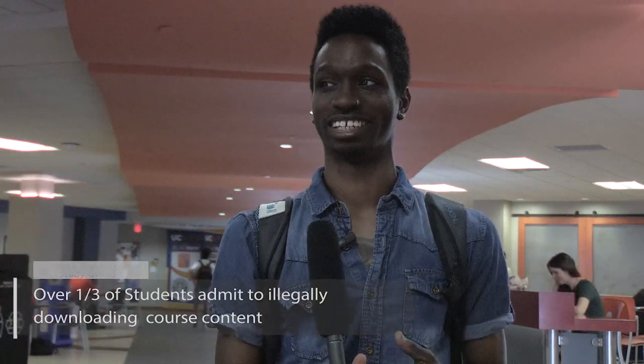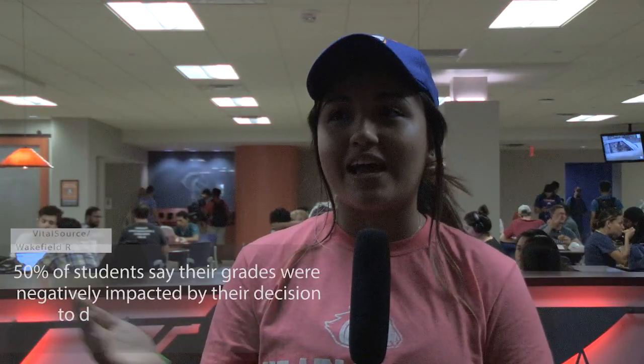And sometimes there's no option. If you don't have the money for it, then you just don't have the money for it, and it kind of hinders everything. There are also a lot of textbooks that have access codes that require you to have it to actually do the homework.